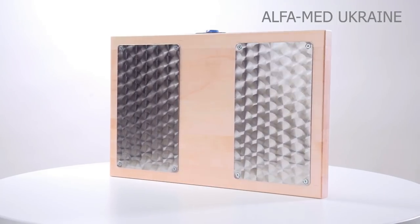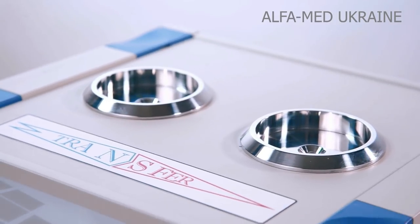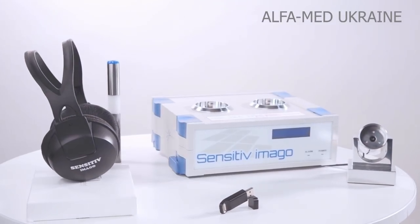Sensitive Imago. The future is here. In the next video, we will tell more about the full range of features of this unique equipment.